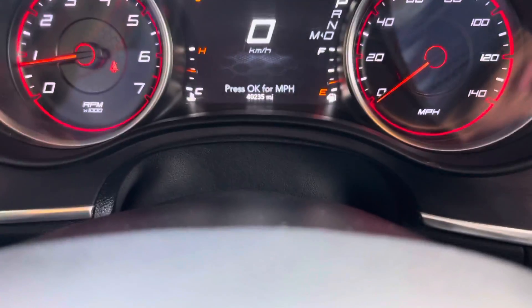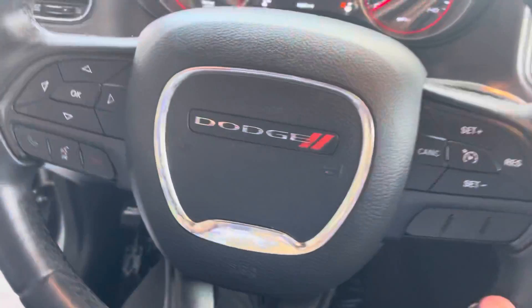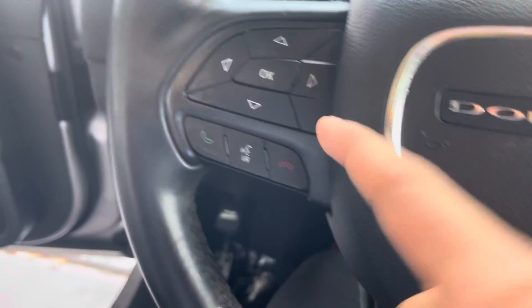Then we have our miles right there, which is 40,235 miles on the dash. Standard steering wheel components, adjusted for answering calls and all that. Cruise control on the right side.